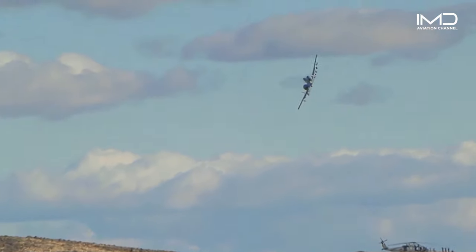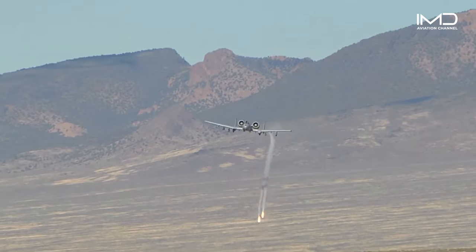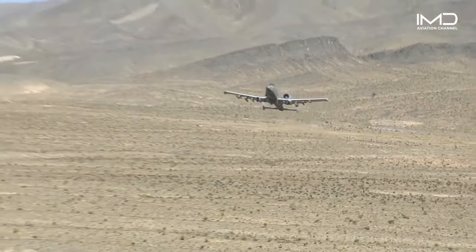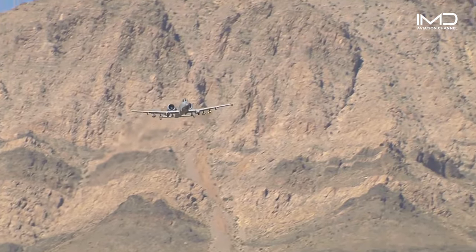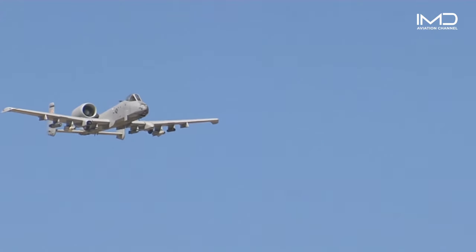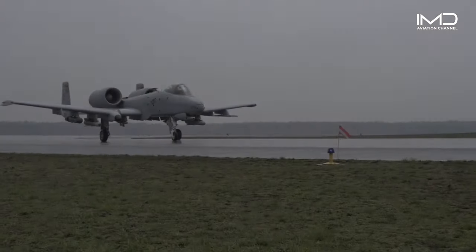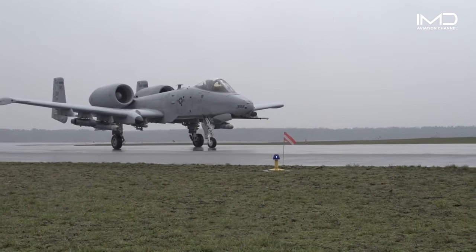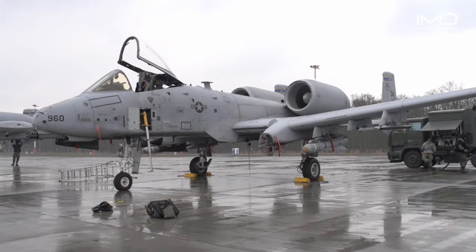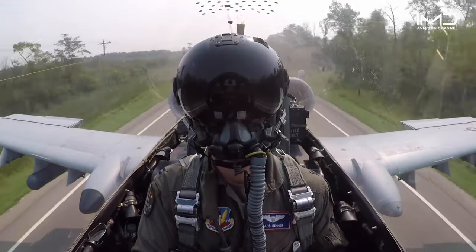Remarkably, it can still fly with half its tail, half a wing, and just one engine and elevator. Maneuverability is a key feature thanks to its large wing surface, making it extremely agile at low altitudes and speeds. Designed for easy maintenance and capable of operating from short or improvised airstrips, the A-10's engines are strategically mounted high on the fuselage to mitigate damage during rough landings.